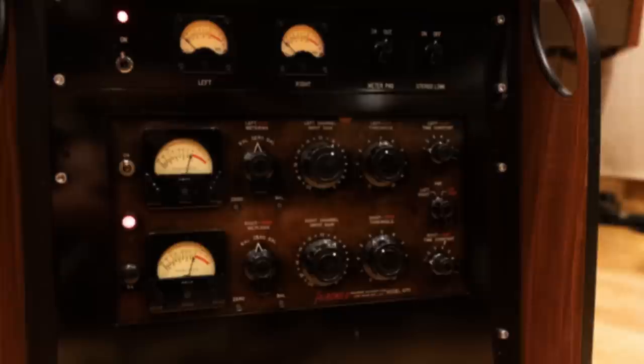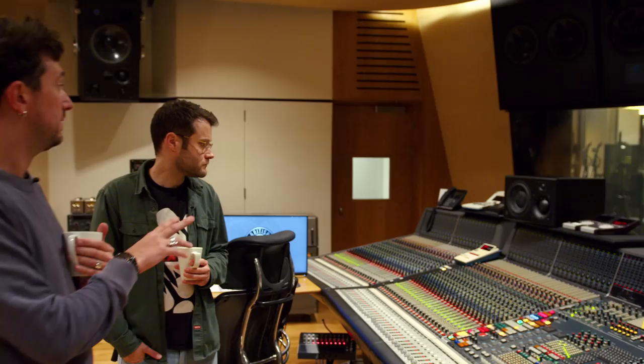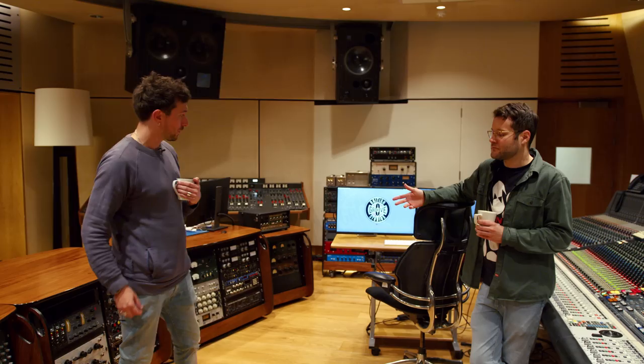Obviously we've got the Fairchild as well, which is amazing — we've got this one and another one in Studio 2. Two Brocasti in each room. 480, 960, TC-6000. And we have two EMT plates up in our tech room — a transistor and a valve option per studio, controllable from here.